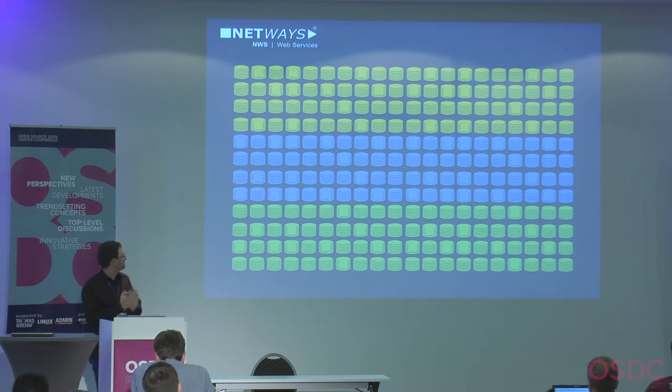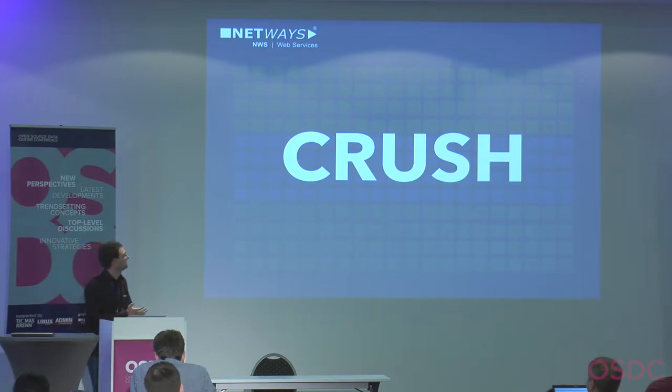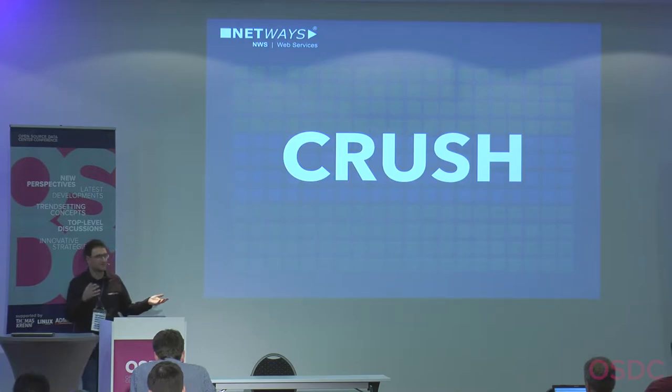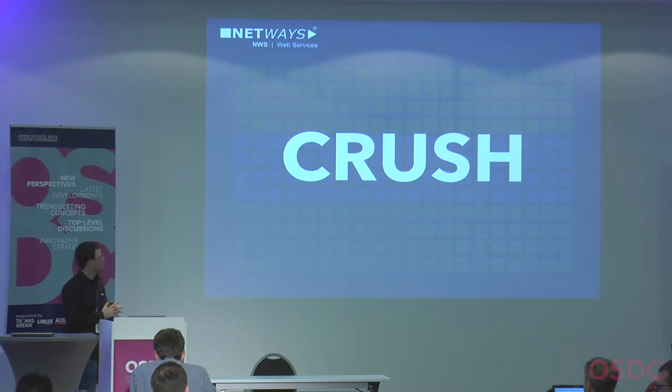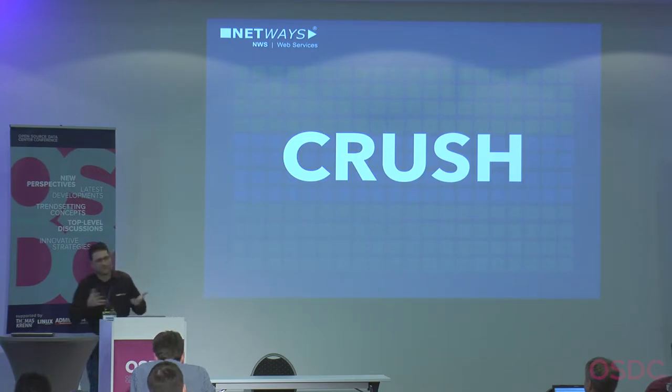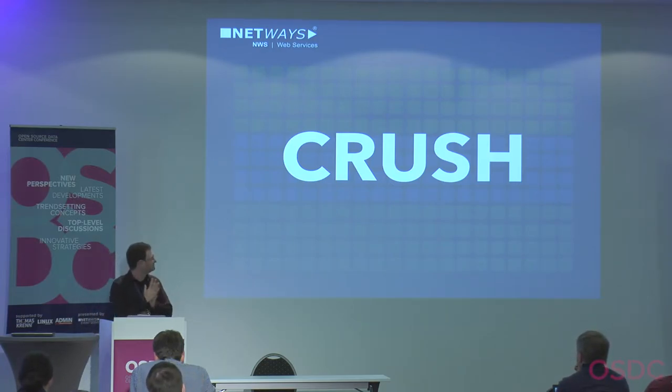If you want replicas written to different data centers, you use something called CRUSH — the basic algorithm in Ceph. You add a rule telling Ceph: when someone writes data to the cluster, send the replicas to the right data centers. If one data center burns down, you haven't lost any data.